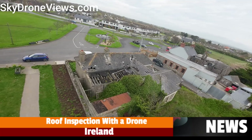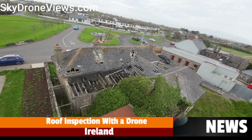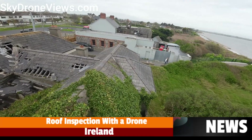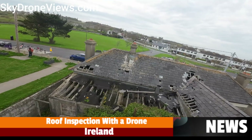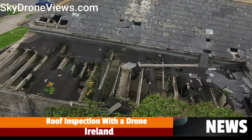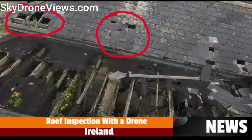Thanks to the detailed aerial imagery captured by SkyDroneViews.com, we are able to identify specific issues such as granule loss and blistering on asphalt shingle roofs with unprecedented precision. The high-resolution images provided by our drone service allow for a closer examination of problematic areas, giving our clients a clear view of the points marked in red on the imagery.